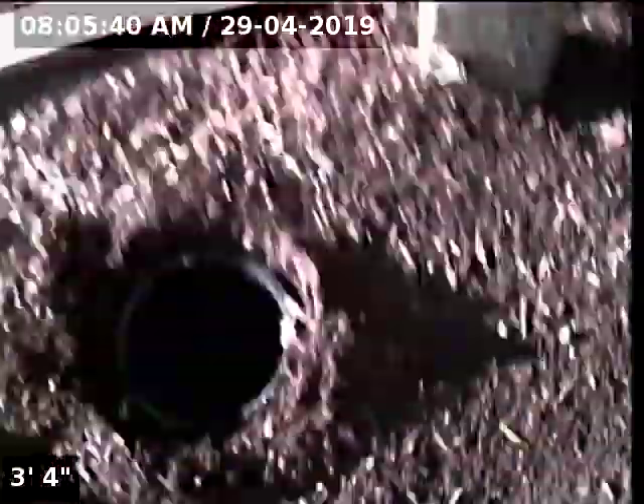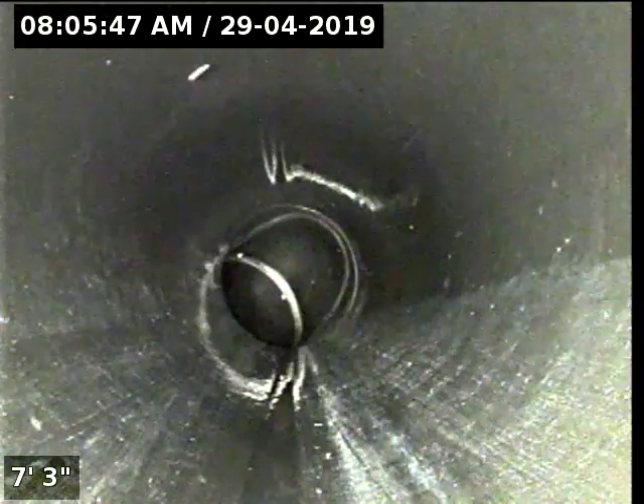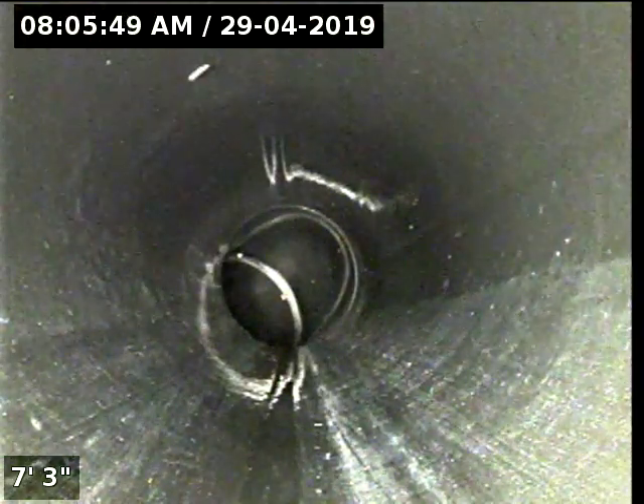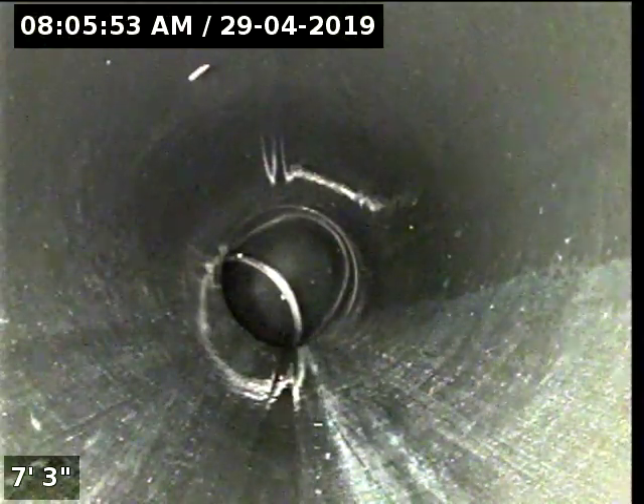Right next to this gateway here, we've located a four-inch ABS cleanout. I'm hoping this is the cleanout here for the sewer line.